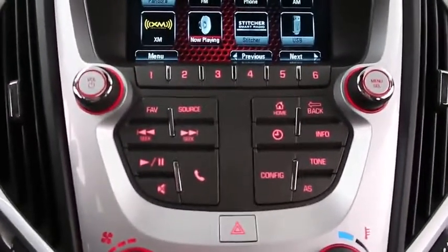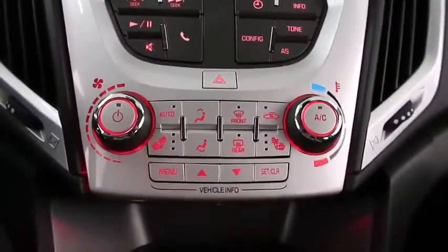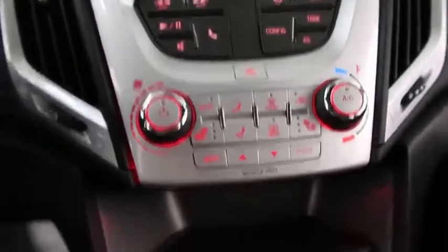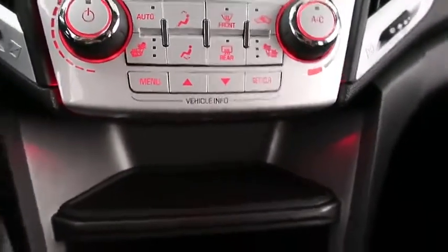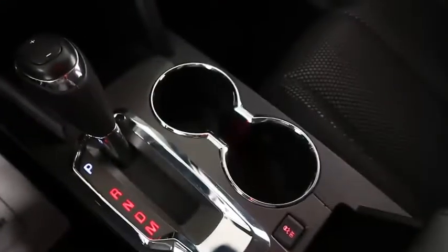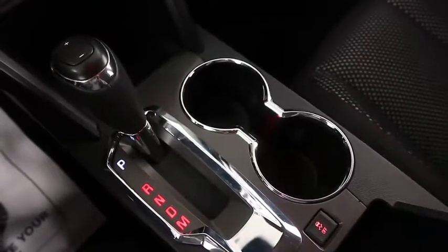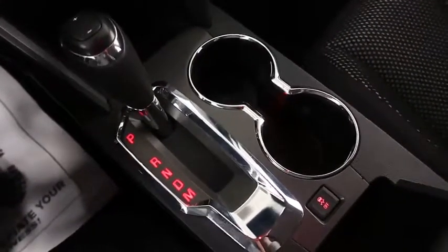There is a CD player and AM/FM radio here. Underneath that you have your climate controls, and there are buttons for heated front row seating. You've got your vehicle information buttons here. This is a 6-speed automatic transmission with a 3.6 liter V6 engine, and highway mileage that's going to get you around 23 miles per gallon.